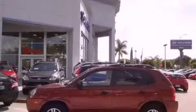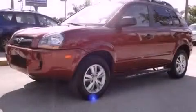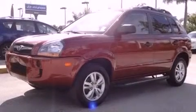This is a certified pre-owned 2009 Hyundai Tucson. Plenty of space for what you need. It has a four-cylinder engine and an automatic transmission.